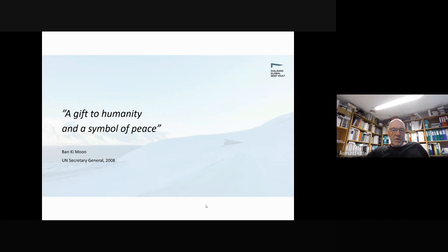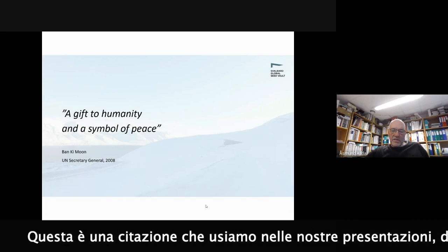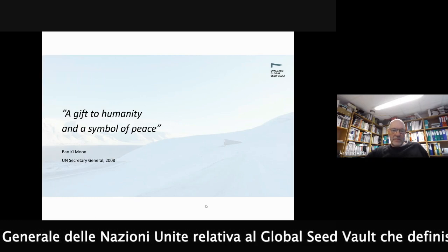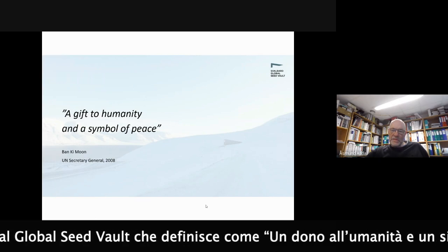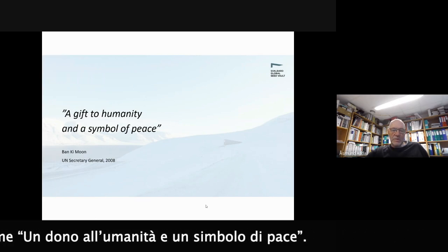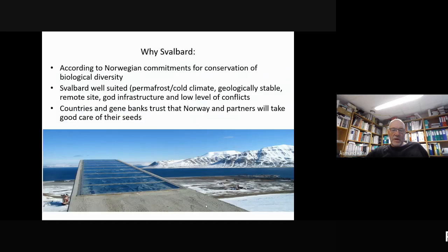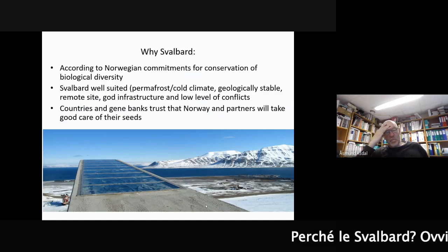This is a quote from the Secretary General of the United Nations. He called the Seed Vault a gift to humanity and a symbol of peace - a quote we use in our presentations. Why Svalbard? It's a cold place, of course.